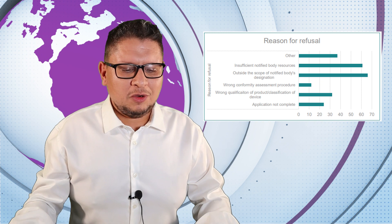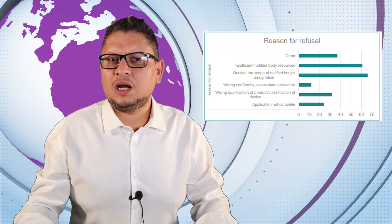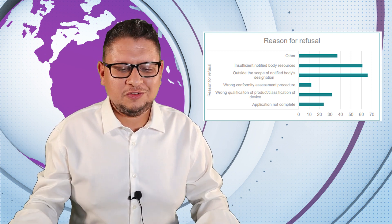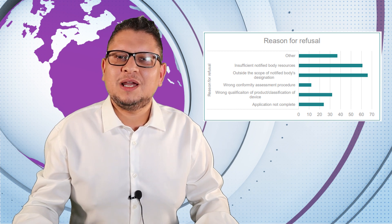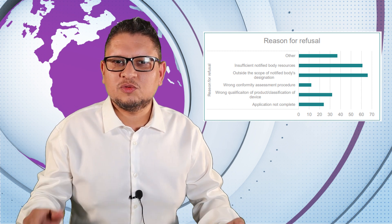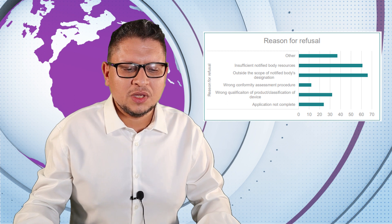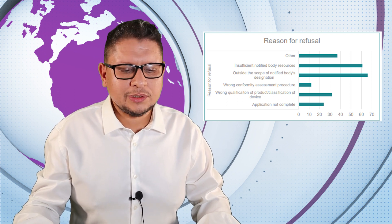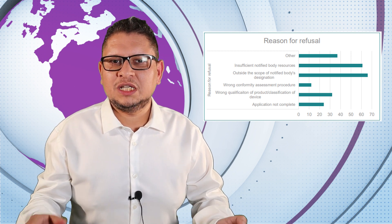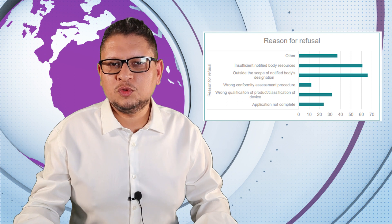There is also discussion about refused applications. Reasons for refusal include insufficient notified body designation capacity — one notified body citing no resources available — wrong conformity assessment chosen, wrong product qualification or device classification, or an incomplete application. You must make your application correctly from the beginning, otherwise you will lose additional time.